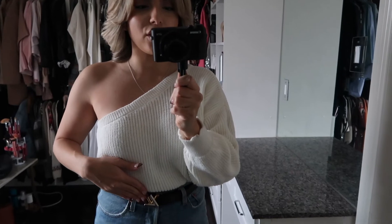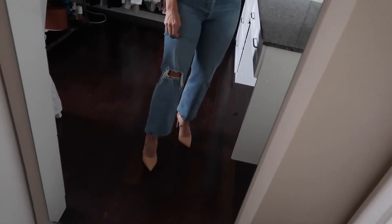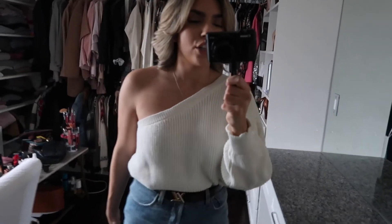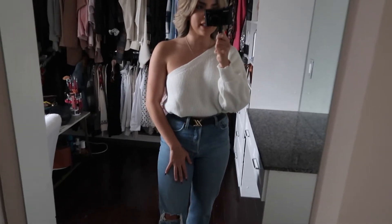I have my Louis Vuitton belt on and I just threw on some heels. These are strappy ones that tie up — they are from Steve Madden. I will link them because these are actually really comfy. This is look number one, definitely great if you want to keep it casual but not wear sweatpants. I absolutely love this and it's definitely something I would wear this holiday season.